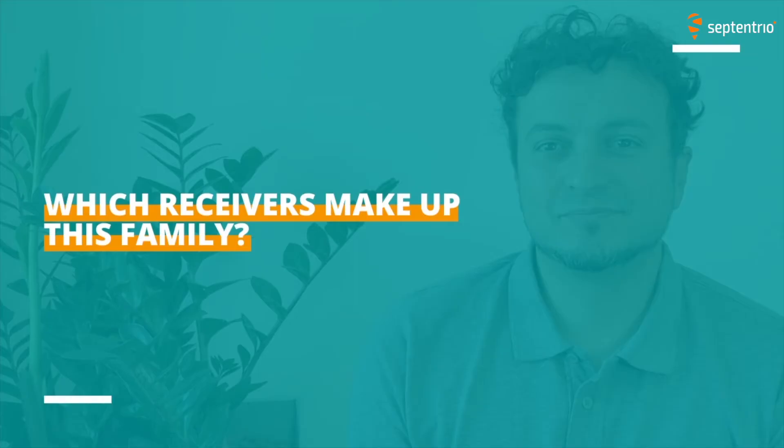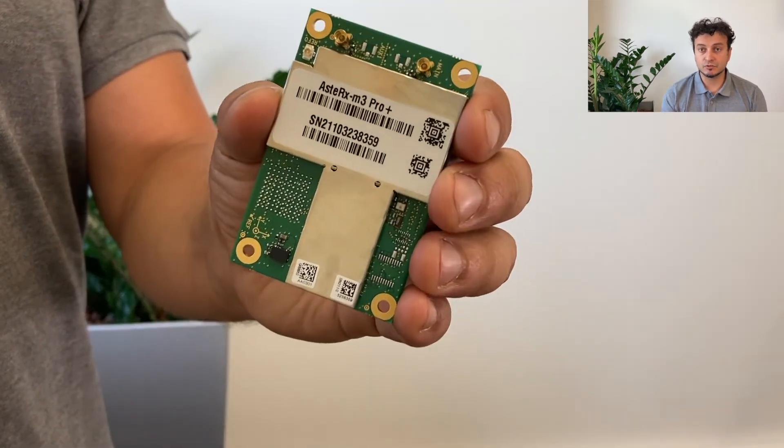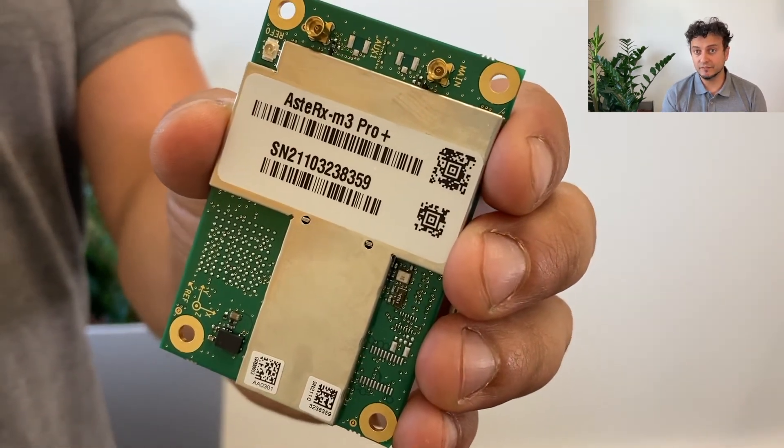Which receivers make up this family? The GNSS OEM receivers from Septentrio can be categorized into three main categories: the GNSS-only receivers, which include the AsteRx M3 Pro Base — used only as a base station — the AsteRx M3 Pro, which is our rover-only receiver, and the AsteRx M3 Pro Plus, which is the most flexible of the receivers we have. There is also another subcategory of OEM receivers, the INS, but we will have a dedicated video about it.